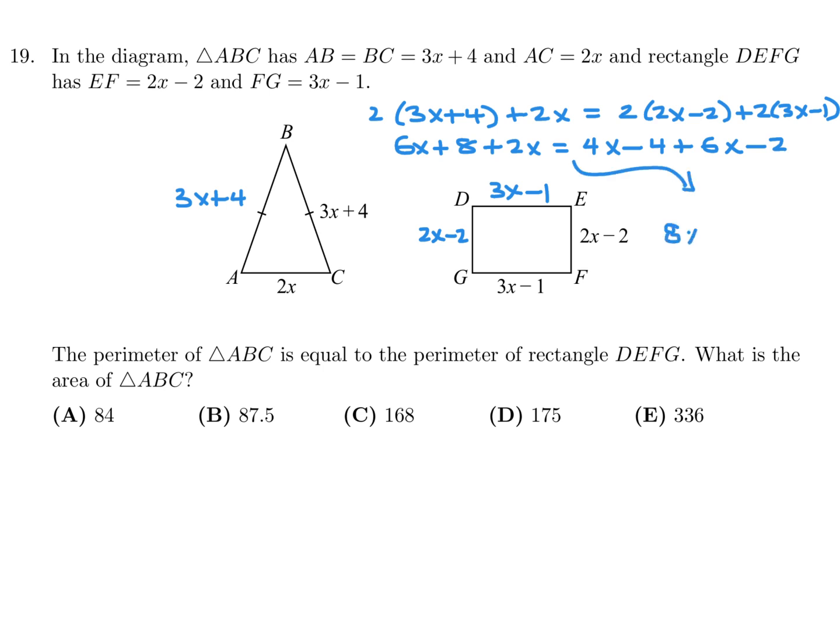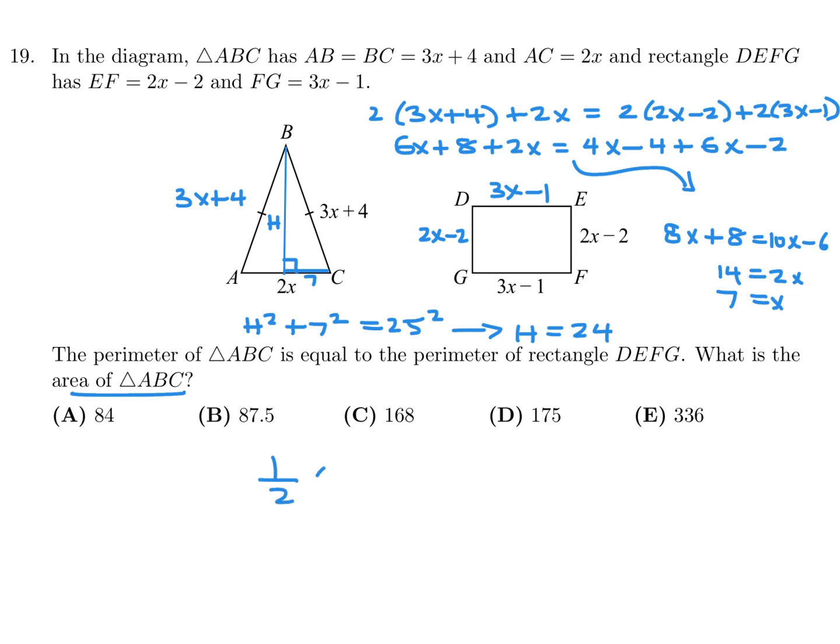So that would be 8x plus 8 equals 10x minus 6. So 2x equals 14, therefore x equals 7. Now we need the area of the triangle. By dropping a perpendicular of height H, the base AC of 2x is split into x and x. Since x is 7, the half-base is 7. Using Pythagoras: 7 squared plus H squared equals (3x+4) squared, which is 25 squared. You get H equal to 24. So the area is one-half times 14 times 24, which is 168. Therefore the answer is C.